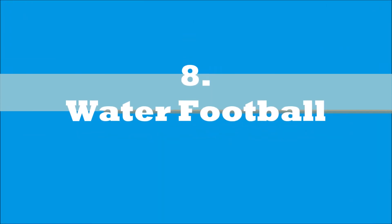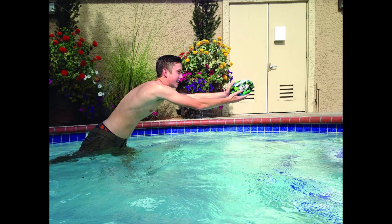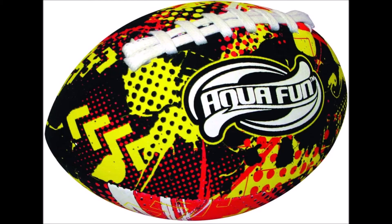Another great pool game for sporty individuals is the water football game. If you've ever played football or tossed around a standard football in the pool, you've come across how waterlogged the ball becomes. Remove your worries when you use the swimming pool football that is equipped with an inflatable inside with water-resistant fabric for an entire day of football fun in the pool.